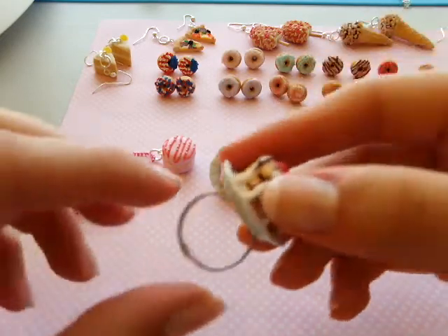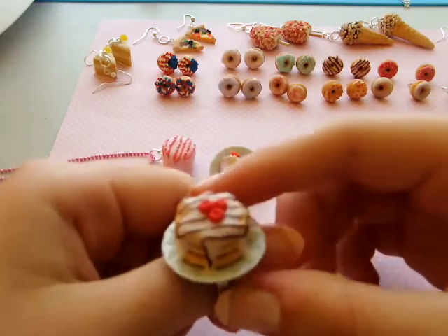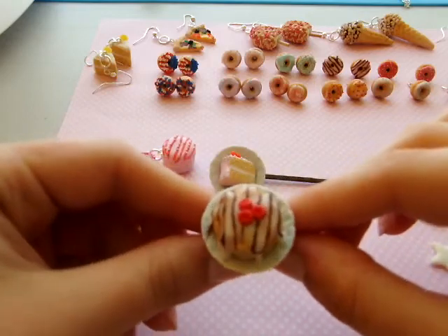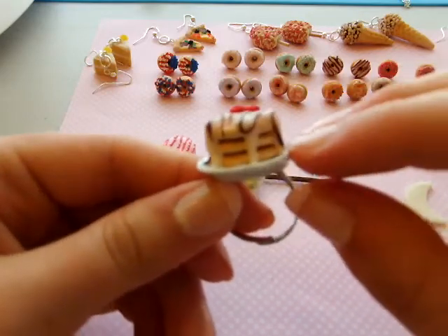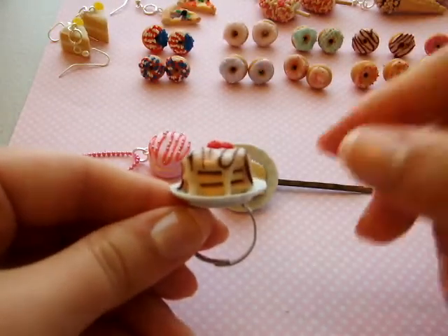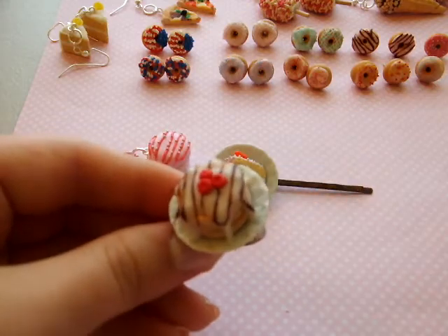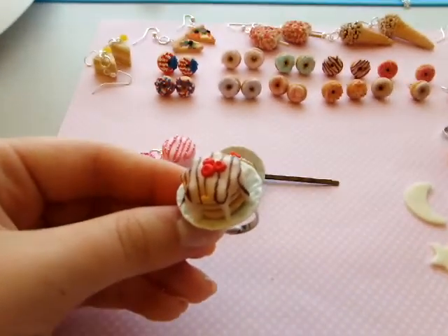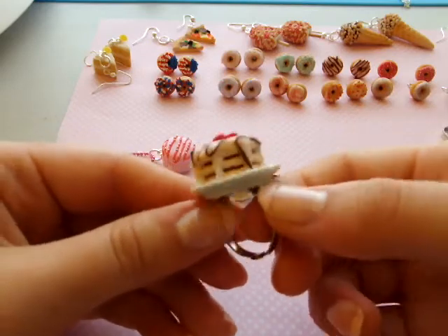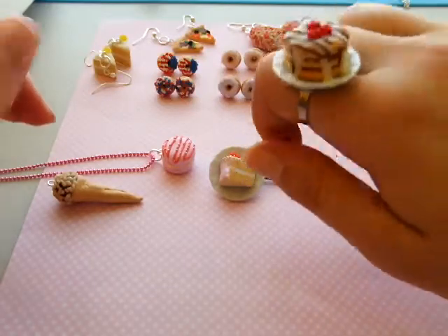Now onto rings — this is a triple stacked pancake ring, and I love this. This is one of my first rings since I just recently started making miniature food rings. Three stacks of textured and toasted pancakes, iced in vanilla and drizzled with chocolate, and to top it off there are three little cherries. This just looks so adorable to wear every day — very cute.